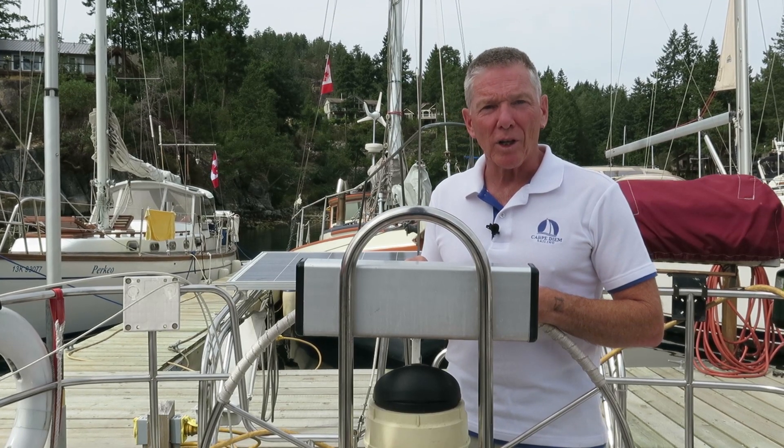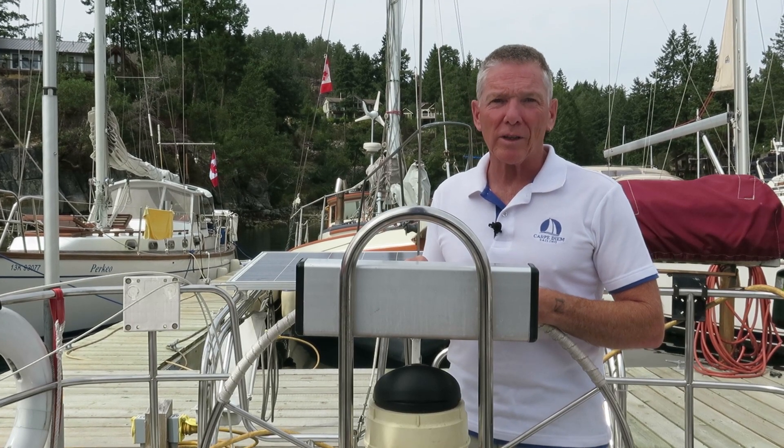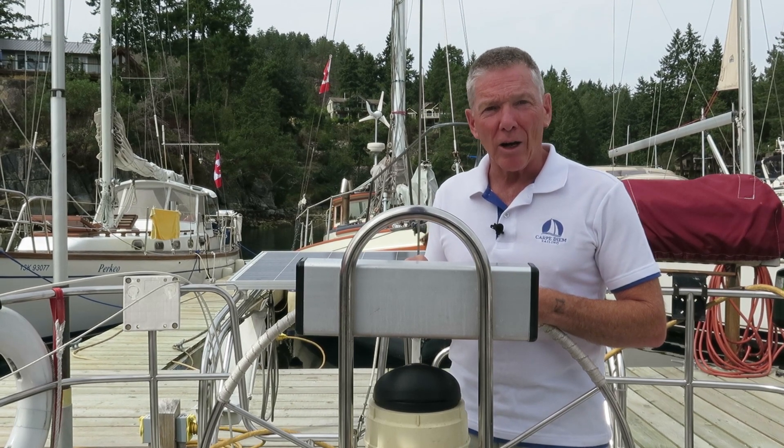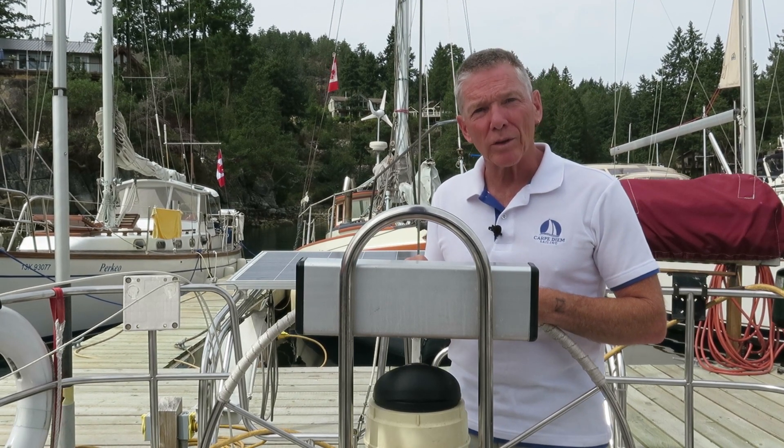Hi everyone, welcome to Carpedium Sailing. My name is Marco. I'm a Sail Canada cruising instructor, and today we'll be talking about sail theory — how sails work and how a boat sails.